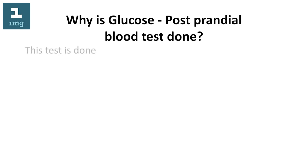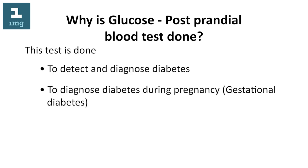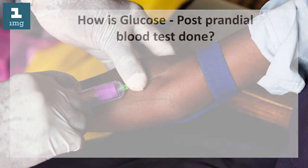Why is the glucose postprandial blood test done? This test is done to detect and diagnose diabetes, to diagnose diabetes during pregnancy (gestational diabetes), to monitor the treatment efficacy in diabetic patients, and as a part of a preventive health checkup.